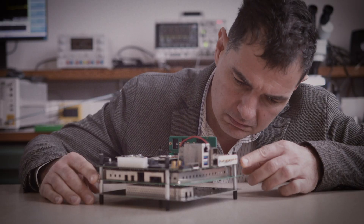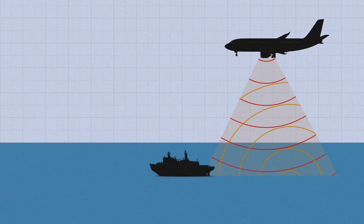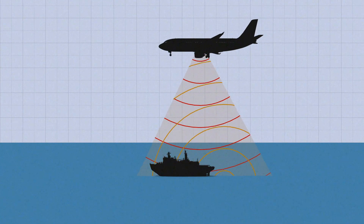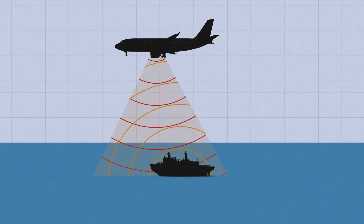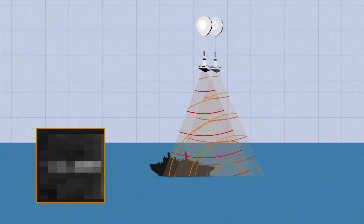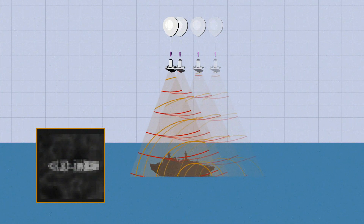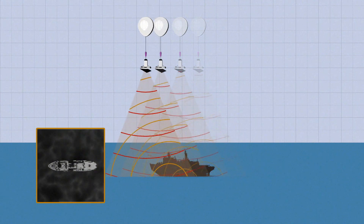But how can a balloon take pictures of what's happening on the ground? What makes our system really innovative is a technology called Synthetic Aperture Radar, or SAR. Here's how it works. A normal radar needs a very large antenna to get a high-resolution image — not practical for a balloon. BASAR uses a composite of many low-resolution images taken rapidly within a certain time to build up a larger high-resolution image.